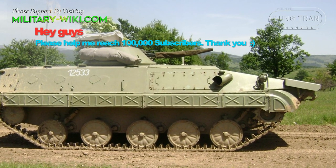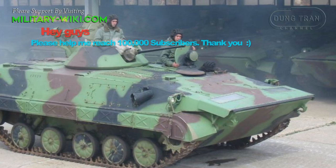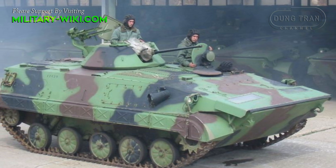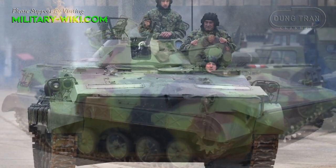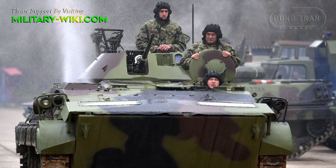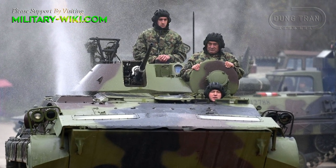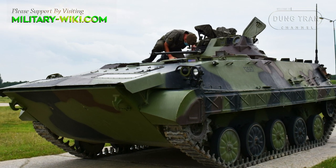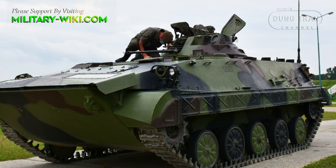The BVP M80A is an improved version of the M80. The layout of the vehicle is very similar to the Russian BMP-1, with the driver seated in the front left side of the hull and the power pack on its right, a turret in the middle of the top hull, and the troop compartment at the rear. The vehicle has a crew of three including a driver, commander, and gunner, and can accommodate up to seven infantrymen.